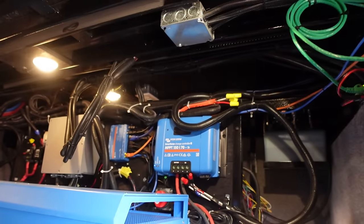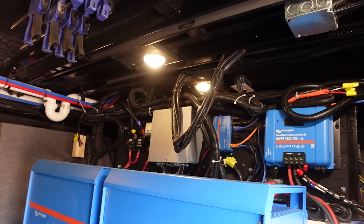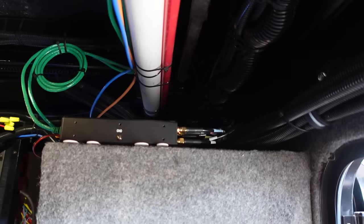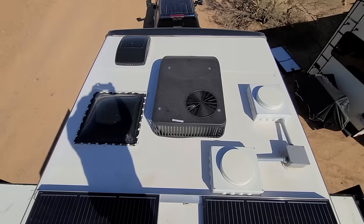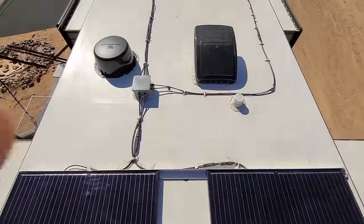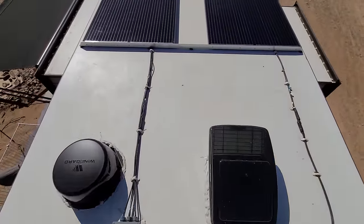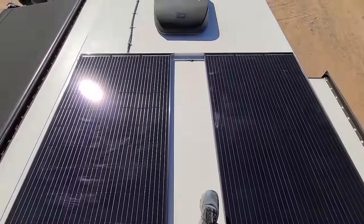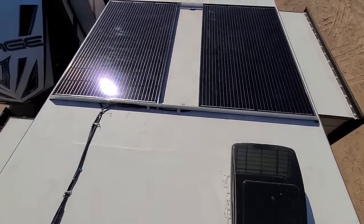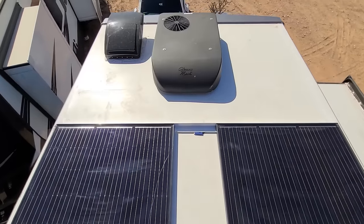There are Pepwave routers in the bay and two more up on the roof with Husky antennas. Some roof footage will be included in the edit showing the solar panels, Pepwave units, MaxxAir vents, and AC units — all the normal roof stuff.